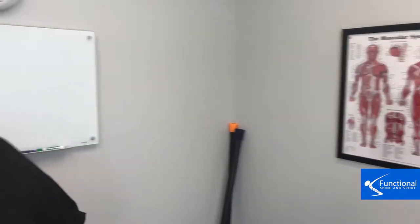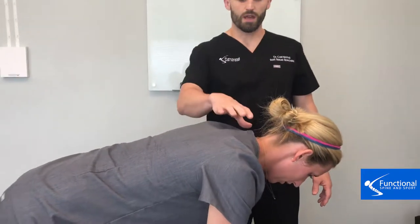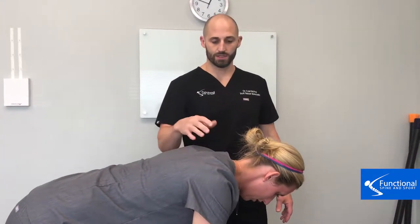Go ahead and come on hands and knees here. We want you to do this if you don't have neck pain but you've got maybe a little bit of stiffness and you certainly have poor posture — so you walk around like this and have a hard time standing up. This is who this is for.